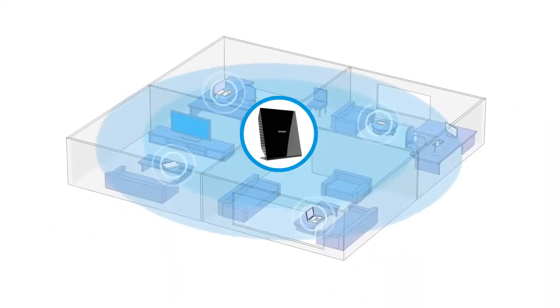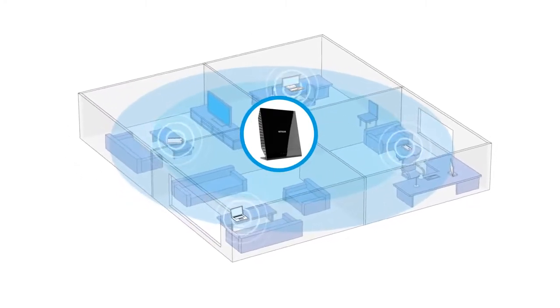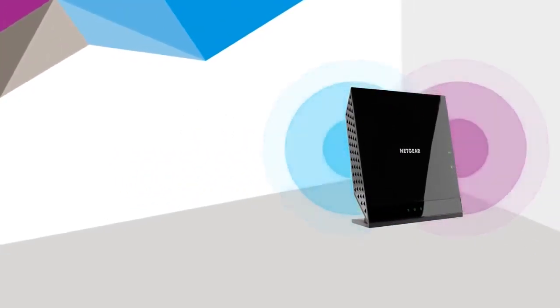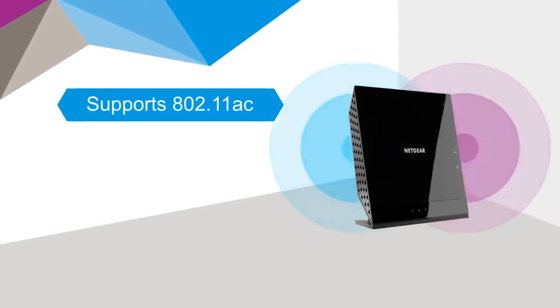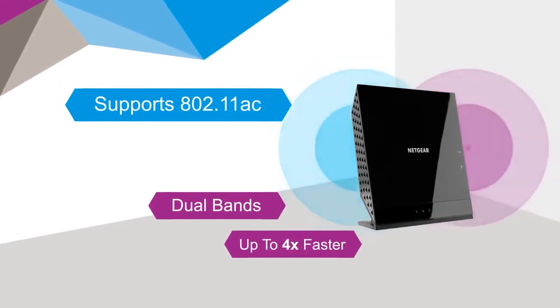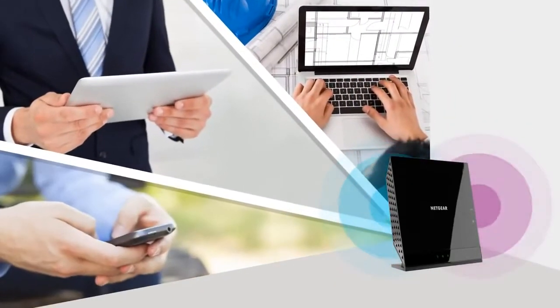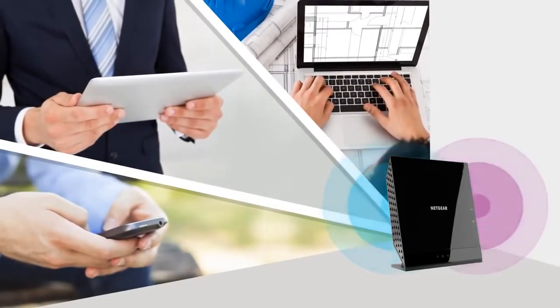Enjoy the fastest 11ac Wi-Fi speeds on your Wi-Fi devices throughout your home office and small office environments. The WAC 120 access point supports 802.11ac, the latest Wi-Fi standard, using dual bands simultaneously — up to four times faster than 802.11n. And because it is backward compatible, all your Wi-Fi devices will be able to connect at their fastest speeds.